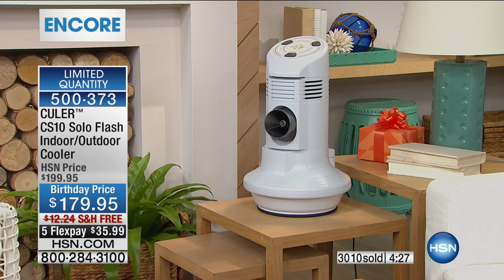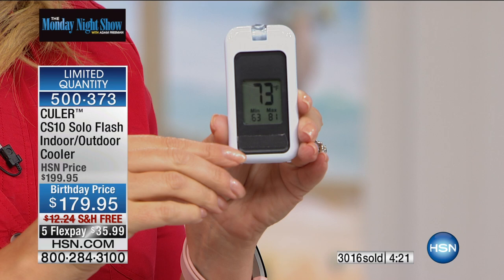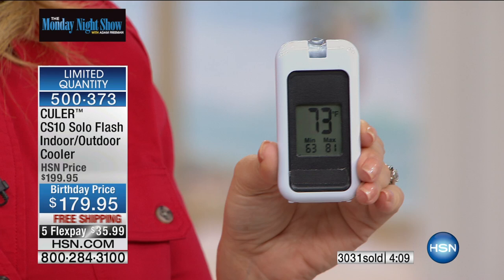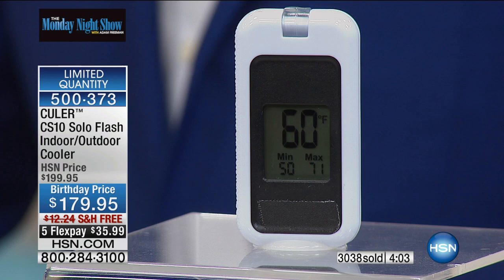I'm going to show you the ambient temperature and our table temperature one more time. We're hovering between about 72 and 73 degrees here in the studio. I had to have our team carry this thermometer away from the table to get an accurate read on the room because it was actually going down near the cooler. Take a look — we're at 60 degrees in that stream.